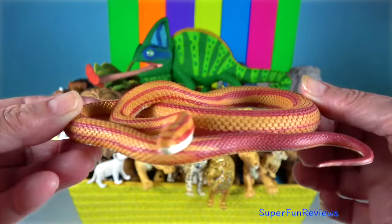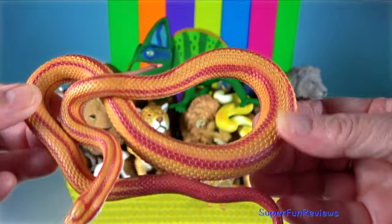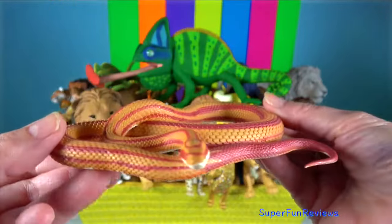Corn Snake. This species subdues its small prey by constriction. The Corn Snake lacks functional venom and is harmless.